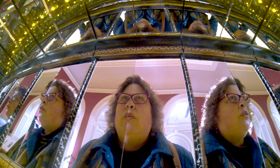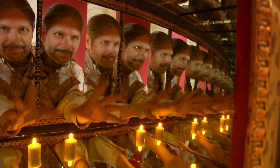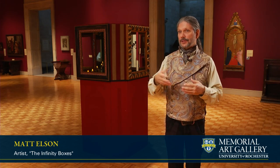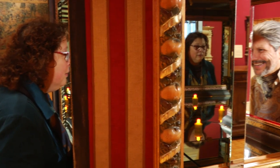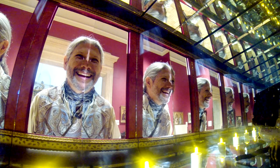Oh my God, oh that's really cool. The Infinity Boxes have evolved out of a really vibrant, dynamic, artistic scene in Los Angeles and the West Coast. And it's very playful, it's very creative, it's very social. So these are artworks that were evolved in that environment and I wanted something that connected people.